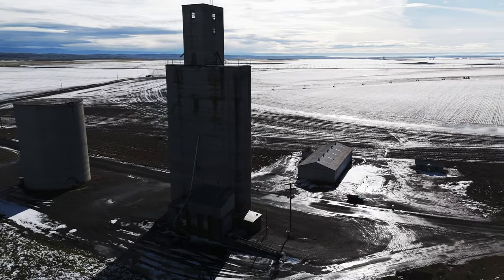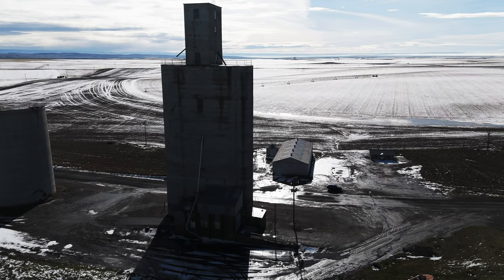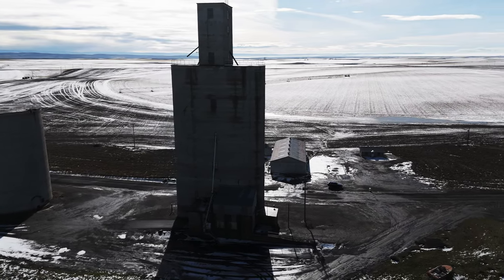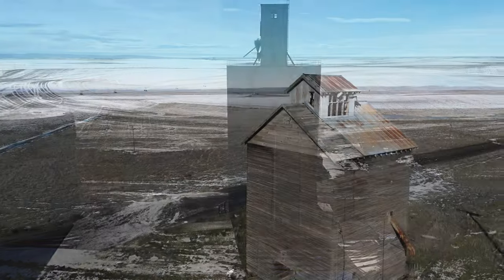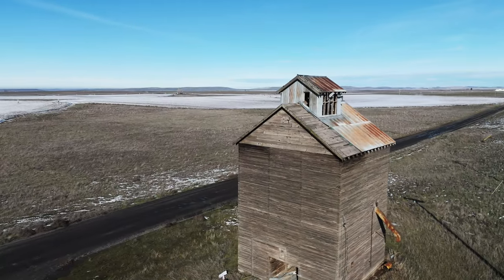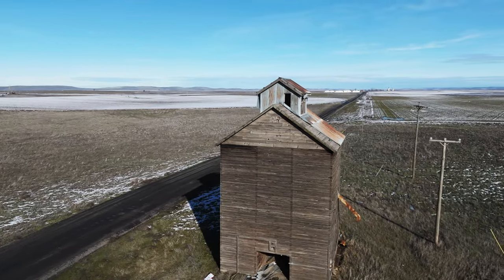Across the street is the Eureka elevator — massive in its size, it is now largely unused, but it still stands because some of it was made from concrete. Fire took the original elevator that would have sat between the two remaining concrete structures. The original elevators in Washington State were wooden elevators, mostly situated on railroad tracks, and there are few of either of those left.